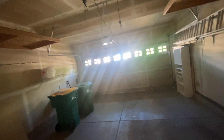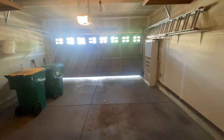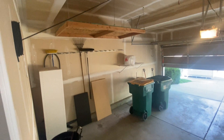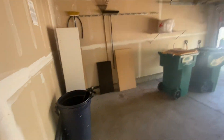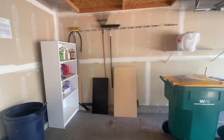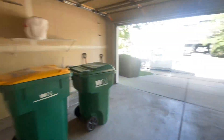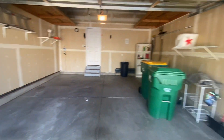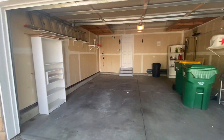We have our attached double car garage, which is a very nice size. We've got some additional shelving up above and some racks for household and yard tools. As you can see, it's a good, nice size.